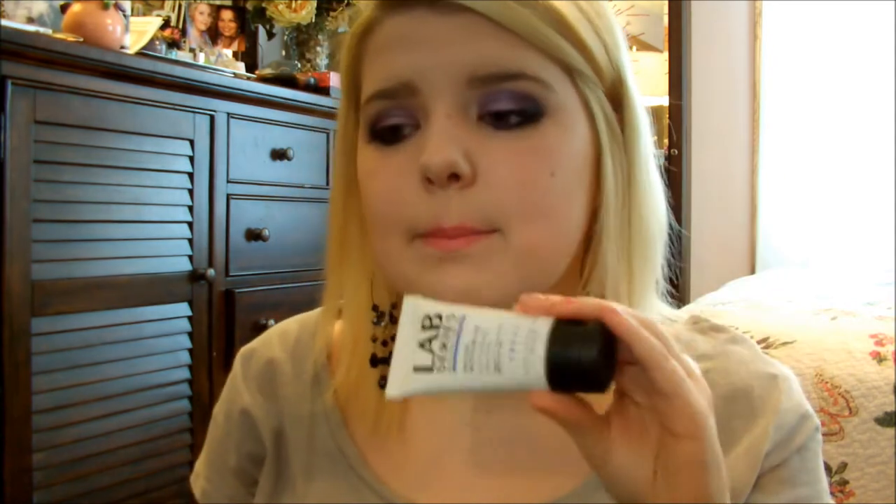Hey guys, so this is my February favorites video. The first one I want to talk about is the Lab Series Skin Care for Men Instant Moisture Gel. Now I know it says it's skincare for men, but let me tell you, this is amazing. I do have a dupe for this and I am going to be doing an updated skincare routine for you guys, just so you know what I'm using and give you reviews on it.